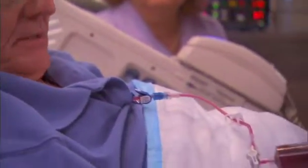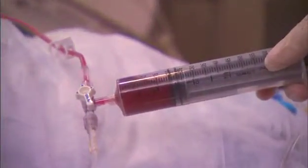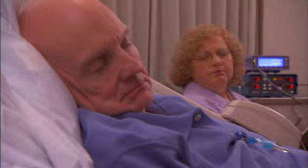Next, the stem cells in the preservative are given through your catheter. The length of time this takes varies from one person to another. You'll receive hydration again after the infusion, usually for another four hours.